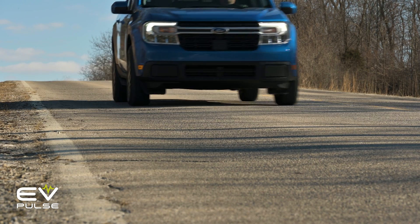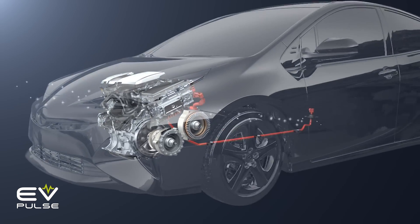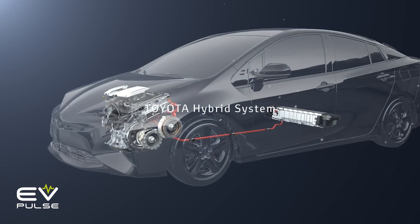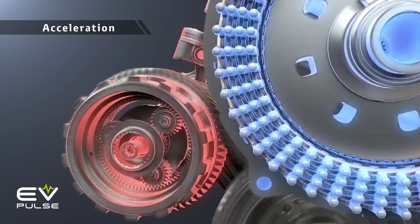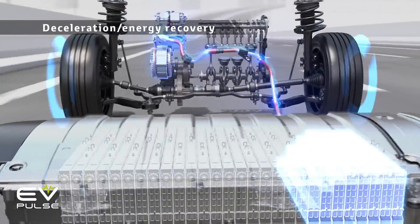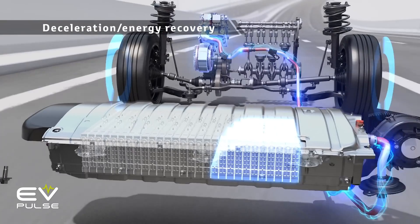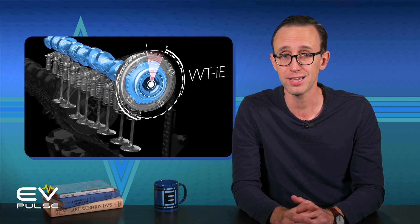Where things get convoluted is when you start looking at how full hybrid systems work, because there are many different designs. You have parallel hybrids and series hybrids, series-parallel, power split, and even axle-split hybrids. The hardware required and how power gets routed through these systems to the wheels is often very different — and well beyond this video.